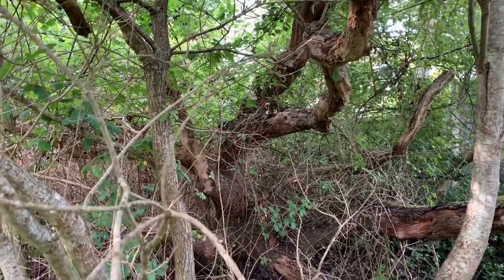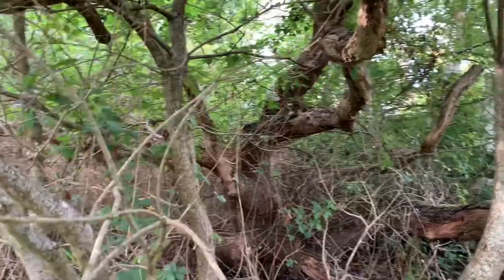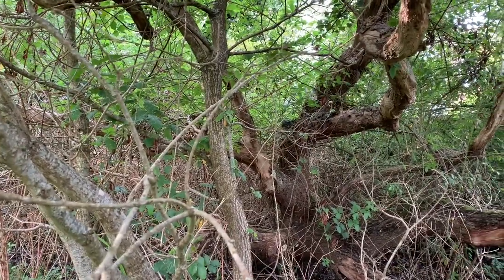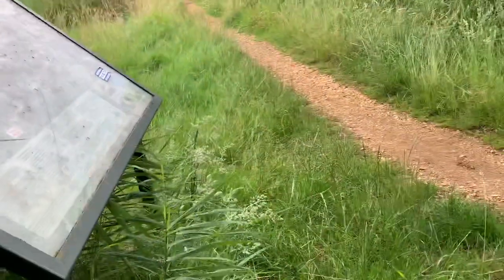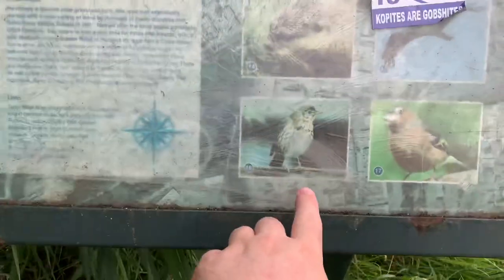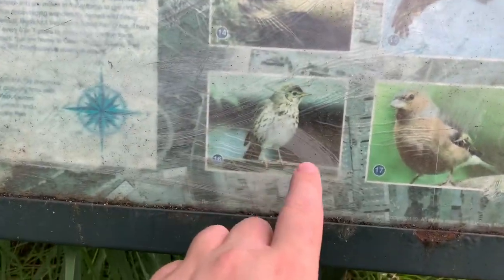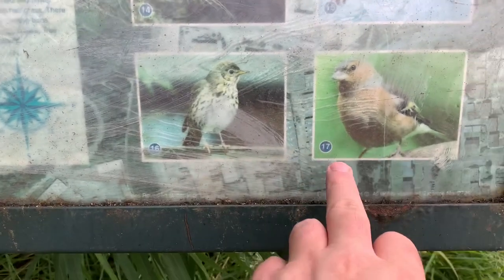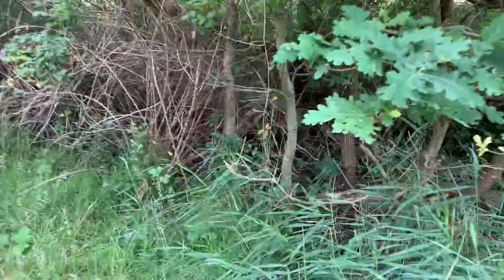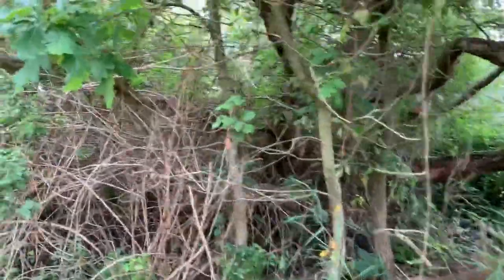They're too big to be chaffinches, which is what it says on the information board just over here. The only other bird that could be on there is the song thrush. That's the colouring match, because the chaffinch is the wrong colours. I know they're only fledglings, but still. Yeah, that's a great find for a day.